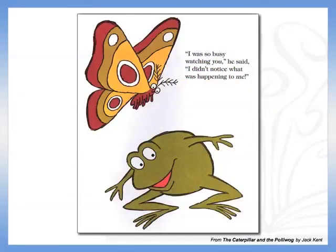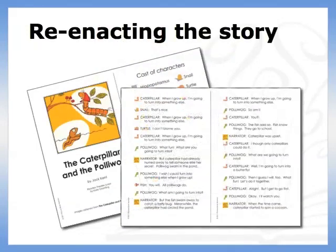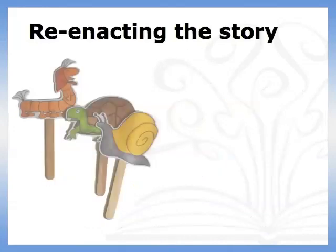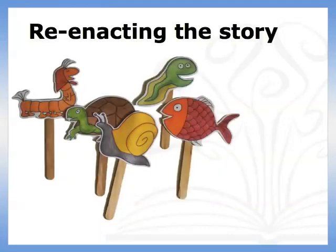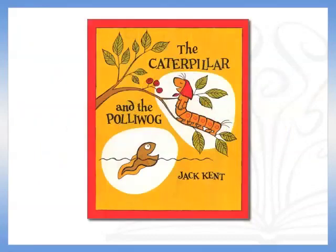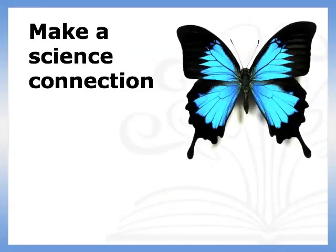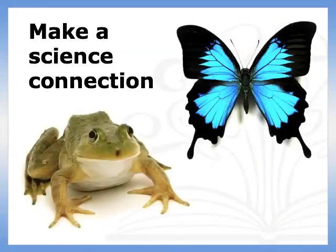the Polliwog changes into a frog. One of my favorite projects with this book is retelling the life cycle stories through dramatics. A group could perform a reader's theater script or physically reenact a story with puppets or sandwich board signs. From The Caterpillar and the Polliwog, you can expand into a science unit with a more detailed study of butterflies or of frogs.